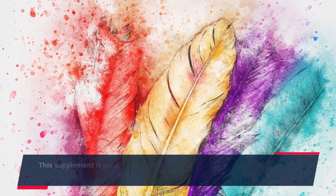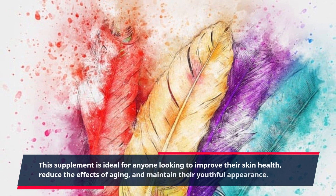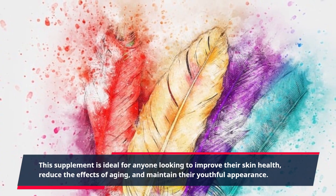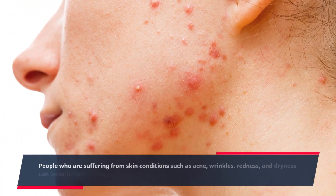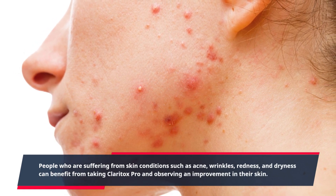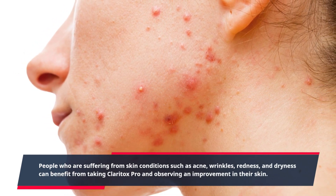This supplement is ideal for anyone looking to improve their skin health, reduce the effects of aging, and maintain their youthful appearance. People who are suffering from skin conditions such as acne, wrinkles, redness, and dryness can benefit from taking Claritox Pro and observing an improvement in their skin.